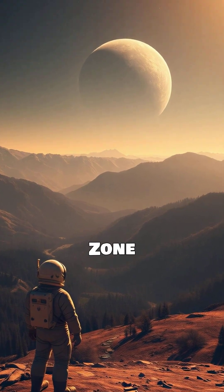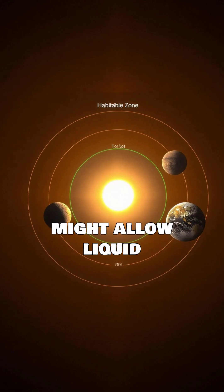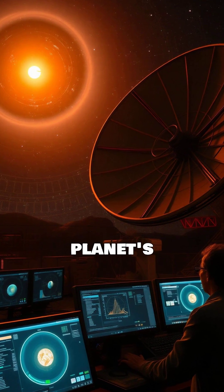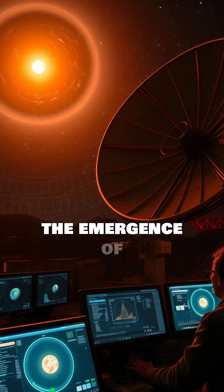The habitable zone is the region around a star where conditions might allow liquid water to exist on a planet's surface. Liquid water is considered a crucial condition for the emergence of life.